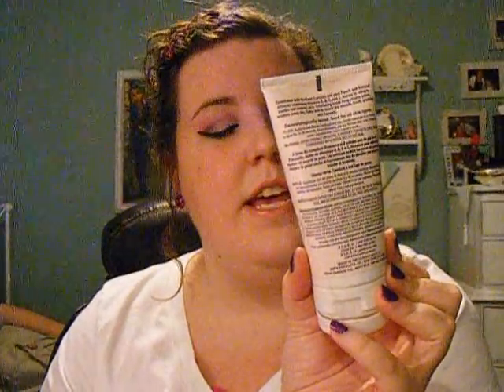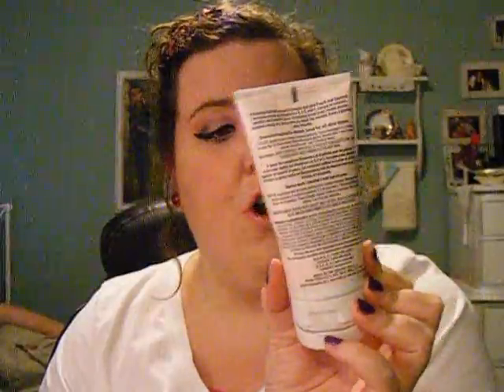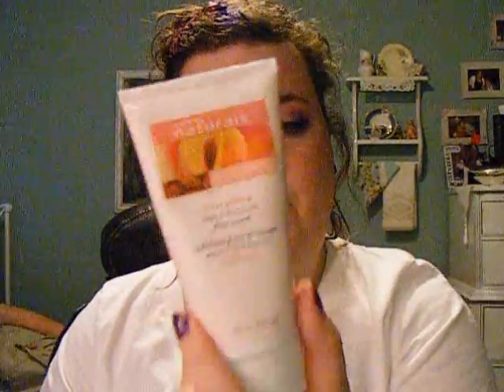I also got three more hand creams. And then I got Avon Naturals Face — this is the Energizing Peach and Almond Milk face scrub. I love that smell — I think it's got some kind of exfoliant in it. And this is the same scent — this is the Energizing Face Cream, really thick jar.